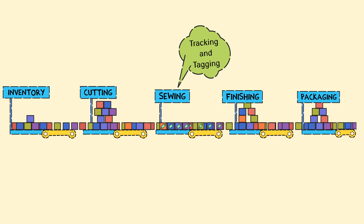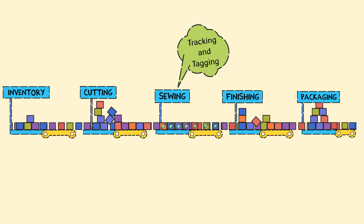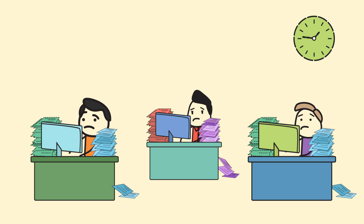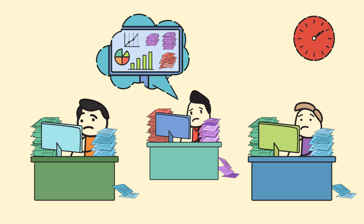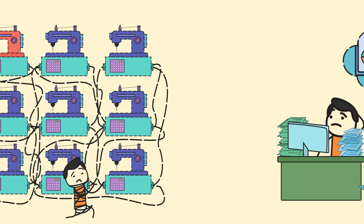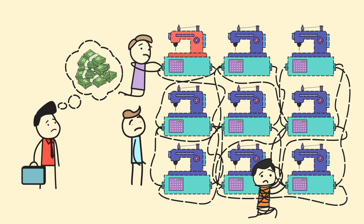Available tracking tools do not solve the problem. They work in isolation and don't take into account the WIP build-up in other departments. They generate data-heavy reports, which are difficult to interpret, making the process complex, human-dependent, and delayed. Also, these tools come with complex hardware, making the implementation tedious and expensive.